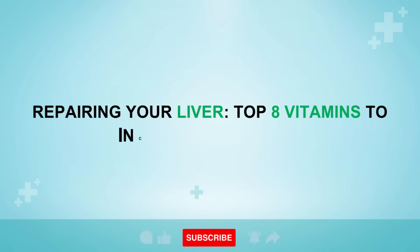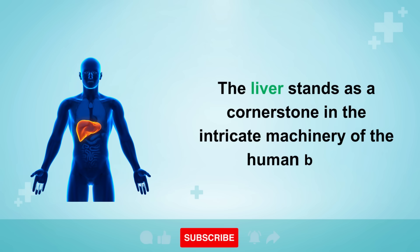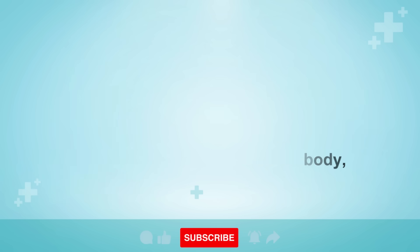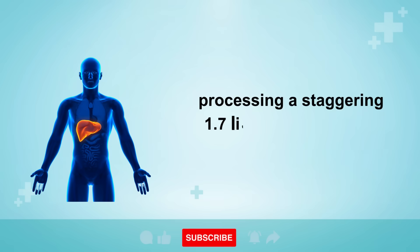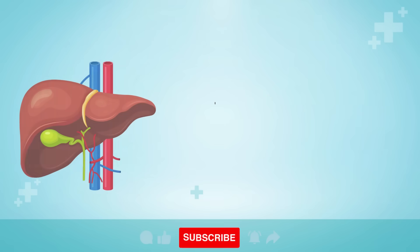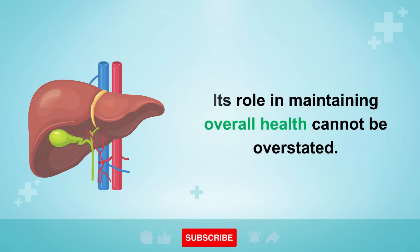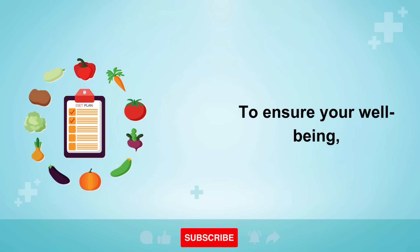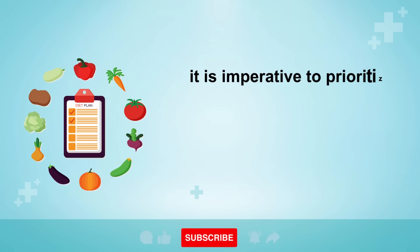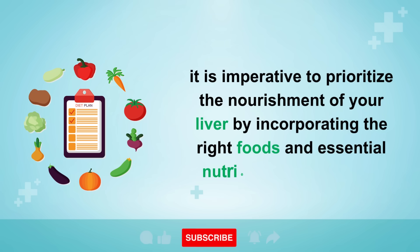Repairing Your Liver: Top 8 Vitamins to Include in Your Diet. The liver stands as a cornerstone in the intricate machinery of the human body, processing a staggering 1.7 liters of blood each minute. Its role in maintaining overall health cannot be overstated. To ensure your well-being, it is imperative to prioritize the nourishment of your liver by incorporating the right foods and essential nutrients into your diet.